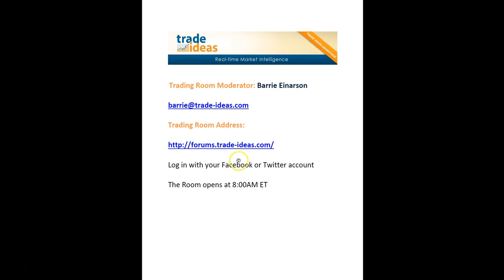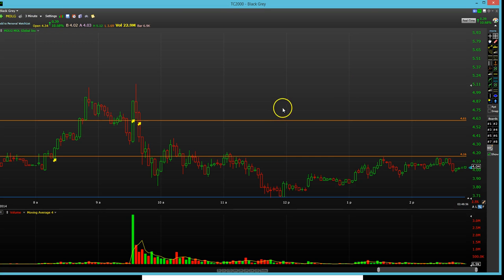This is the address to get in and you can log in with your Facebook or your Twitter account. Let's get to the charts, the stocks that I traded today.